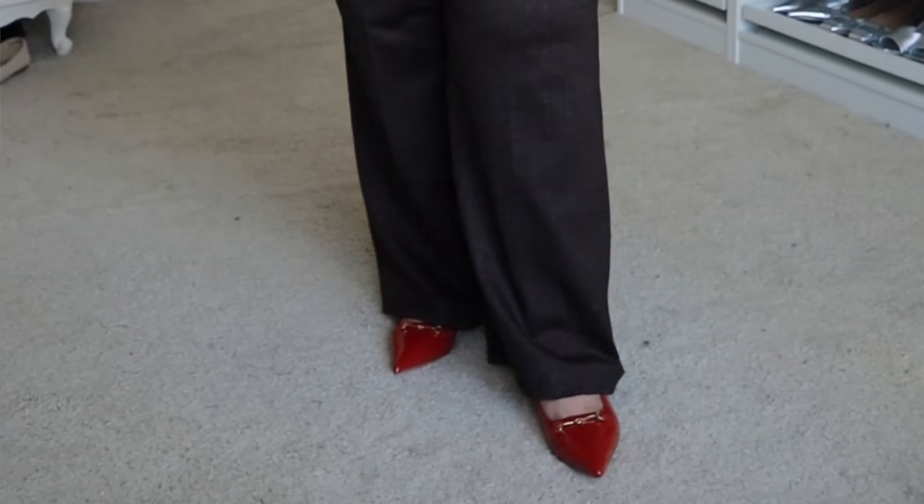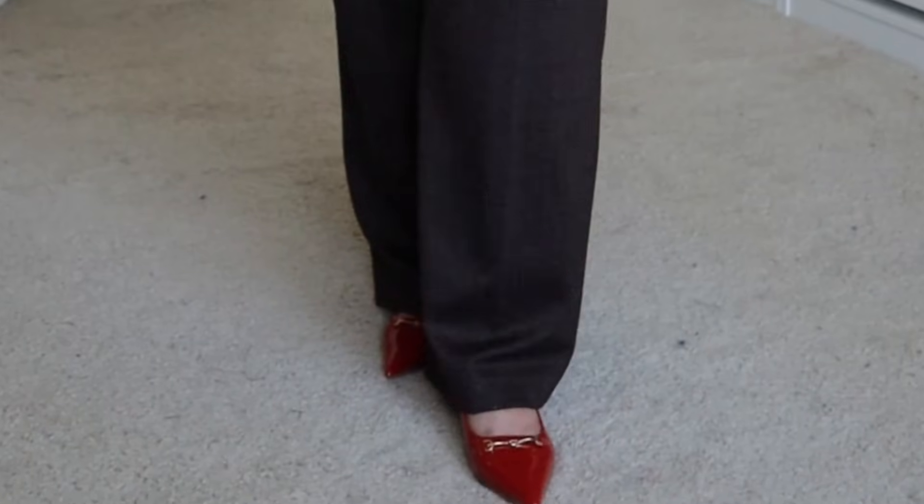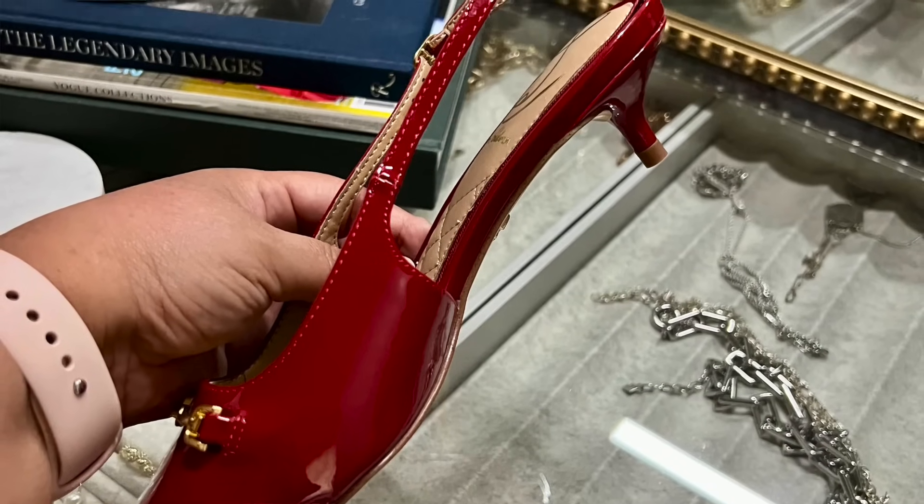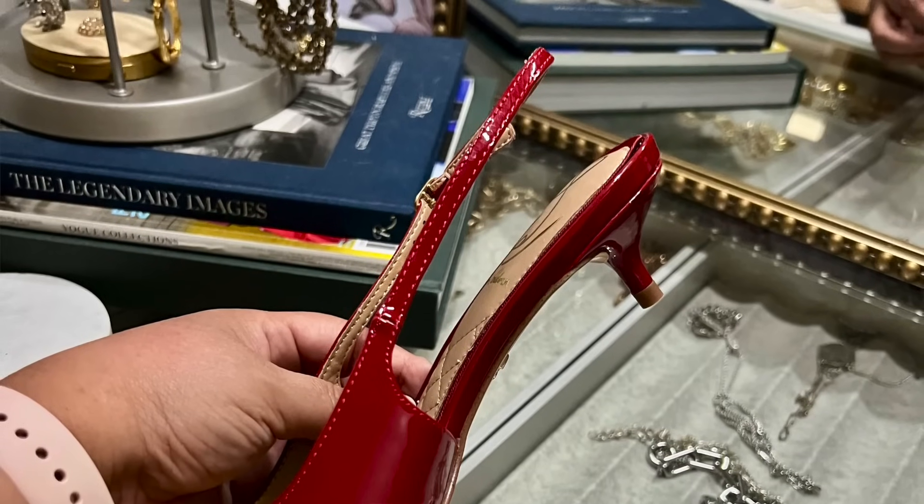I'm showing this jacket with the red kitten heel pumps from Sam Edelman. I was very back and forth on these shoes — I prefer a two-and-a-half to three-inch heel, so I thought the heel was too tiny. But when I put them on to style this outfit, I fell in love. They're almost like a flat at roughly a one-and-a-half-inch heel — the teeniest, tiniest kitten heel — but they make the shoe feel like a comfortable flat.